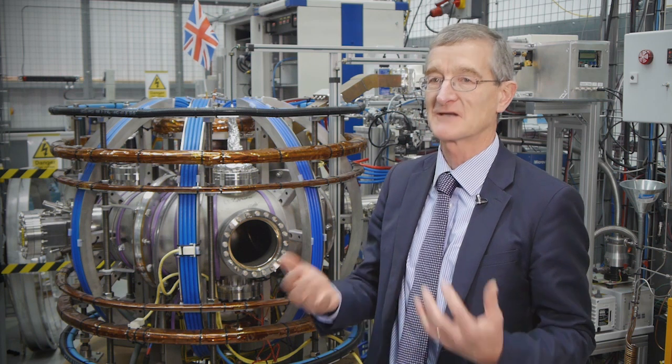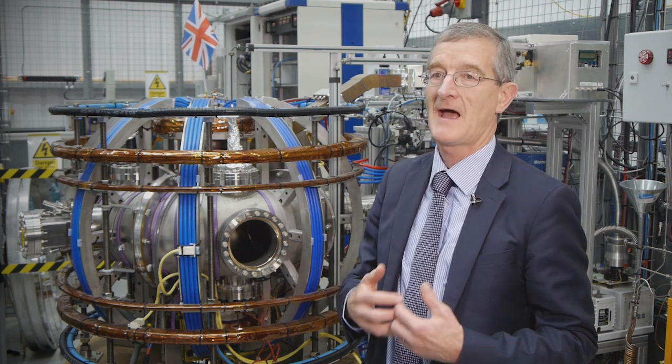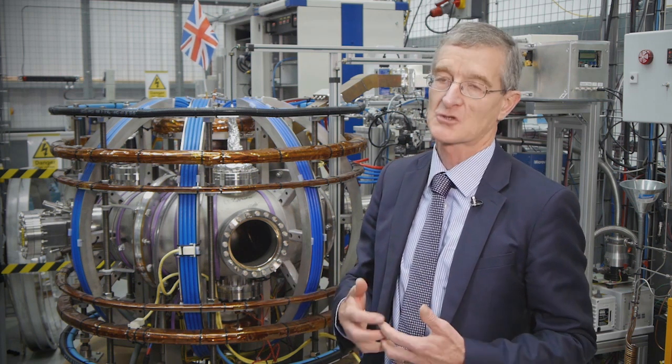Tokamak Energy is a bold technology development company. We're aiming to push back the frontiers of fusion energy and to develop the technology as quickly as possible.